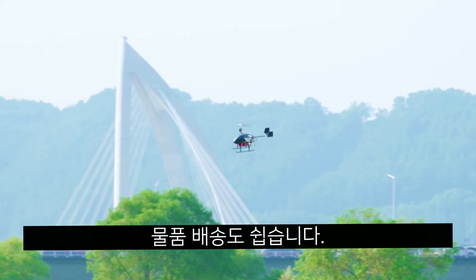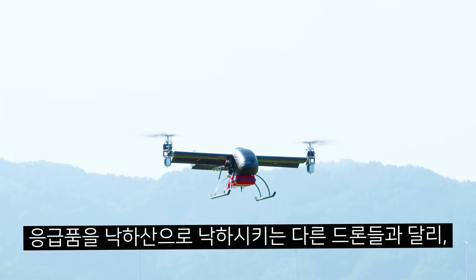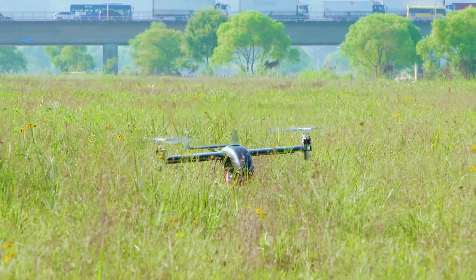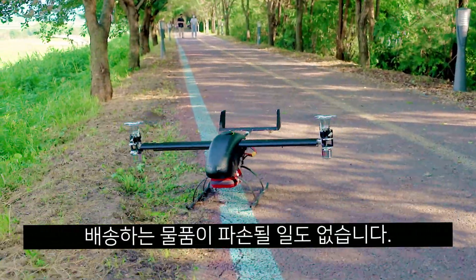Delivery is easy too. Unlike other emergency drones where the emergency medical kits are dropped with a parachute, the AF-100 is able to land on the ground using the same TILT rotor technology used for take-off. This enables the drone to vertically land in remote areas and safely deliver the package without damaging it.